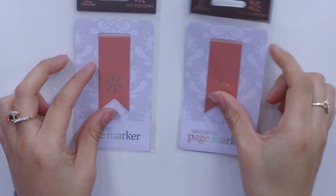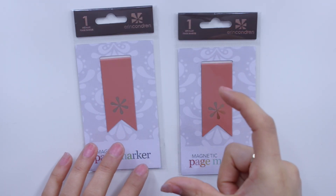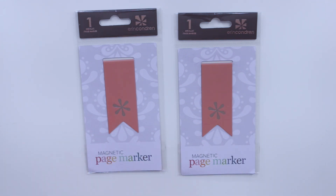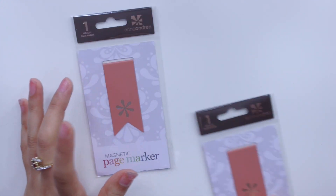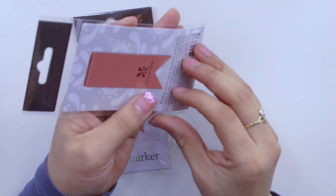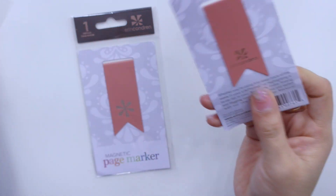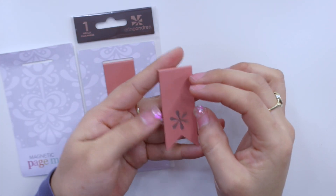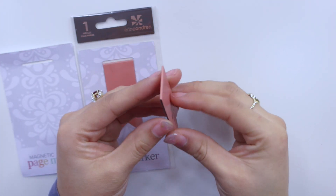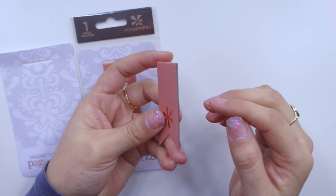Next, I got two of these magnetic page marks. I've been using a lot of the little snap-in bookmarks from Erin Condren in my notebook for school, along with a lot of paper clips too. I decided these would be really perfect to mark my page in either my academic planner or my notebook for class. They're super pretty — kind of a blush pink with rose gold. You guys know I absolutely love rose gold, and they won't take up too much space, so I got two.